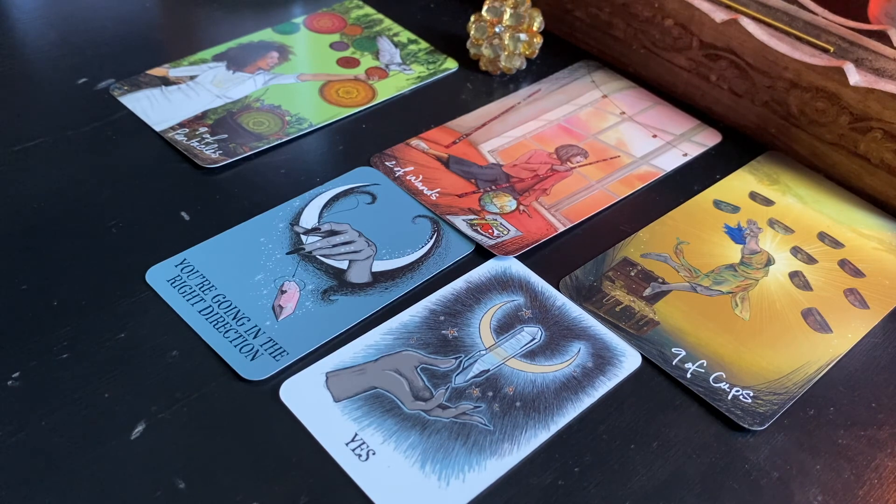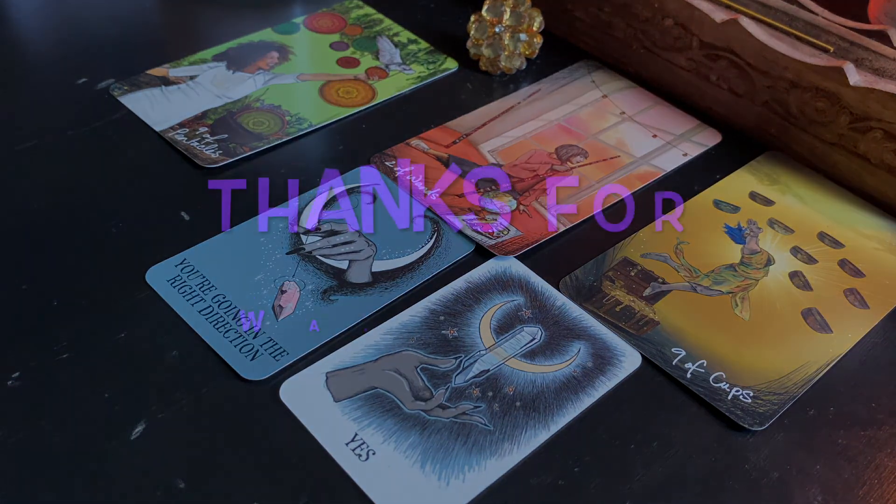Group number three, I hope you enjoyed this reading. I loved reading this pile for you. Please don't forget to subscribe and hit the like button. I would love for you to comment down below — let me know if this resonated with you, what this means in your life. What an inspirational pile. I'm so excited to hear your comments and I hope you liked this reading. I'll see you guys in my next video.